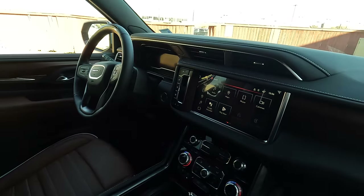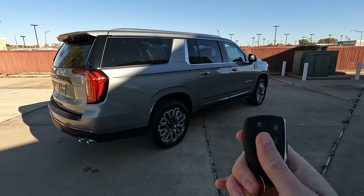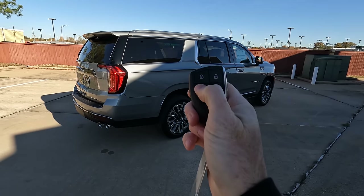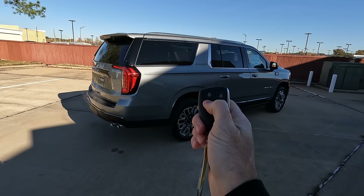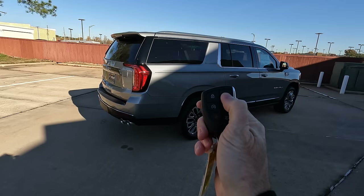In case you were wondering how to use remote start — what could be easier? All you do is hit it twice and the Yukon starts right up. Pretty easy, and then you can shut the vehicle back down no problem.